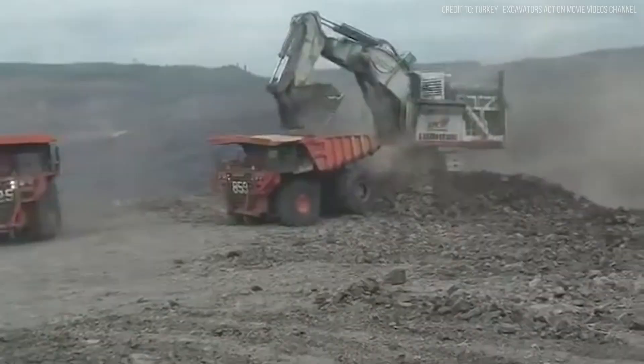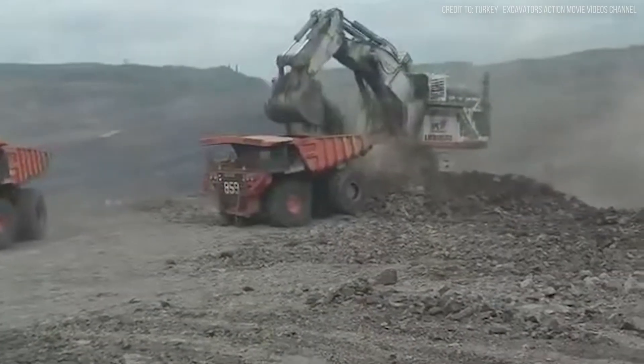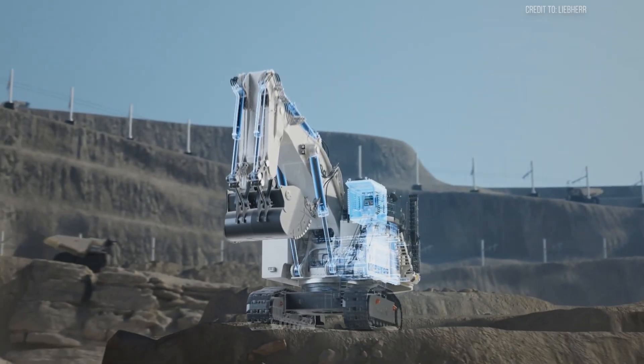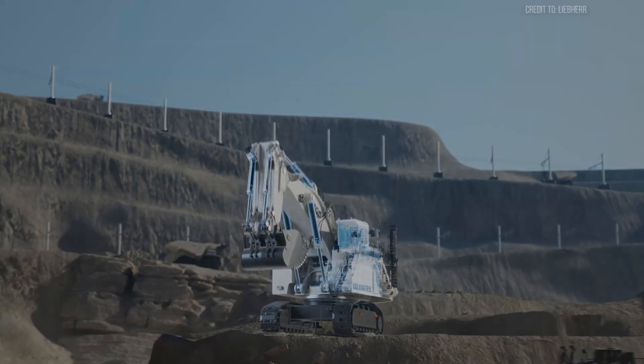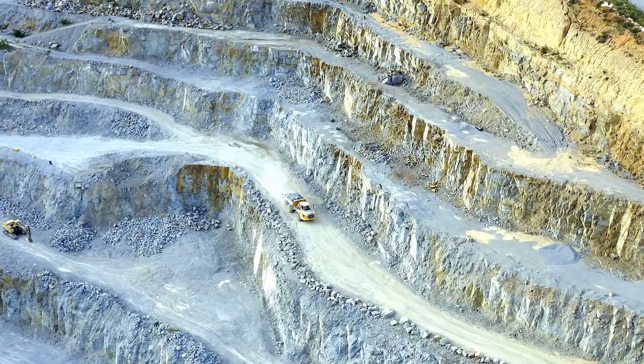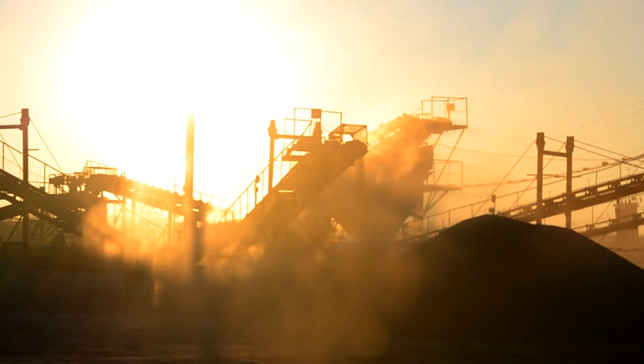These technologies can save up to 120,000 liters of fuel annually compared to less efficient machines — a significant cost reduction in 24/7 operations. Over the machine's lifespan, that translates to millions in savings. In mining, fuel efficiency isn't just about saving money — it's about operational survival.